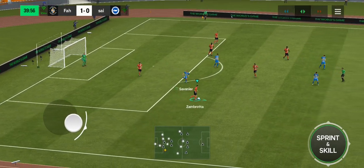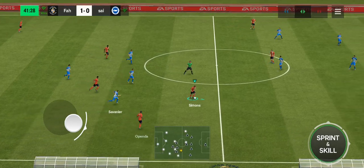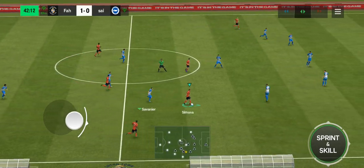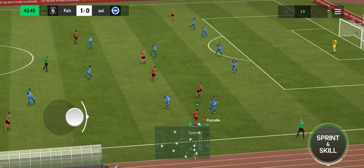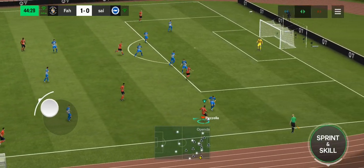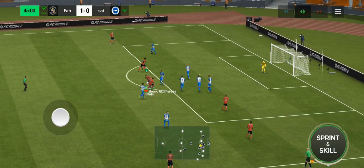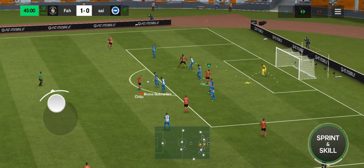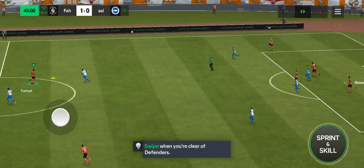Getting close to the half-time interval, and it's going with home advantage, albeit not by a lot. Stuart, what have you made of what you've seen so far? They've defended really well all over the pitch. Their work rate and discipline has been excellent. Is this the moment? And denied by the keeper. Impressive. And there it is — the half-time whistle.